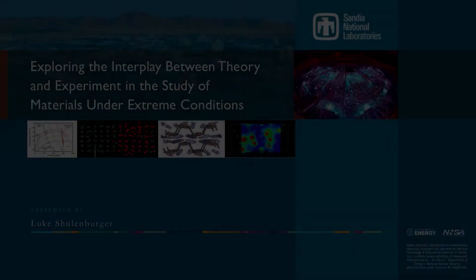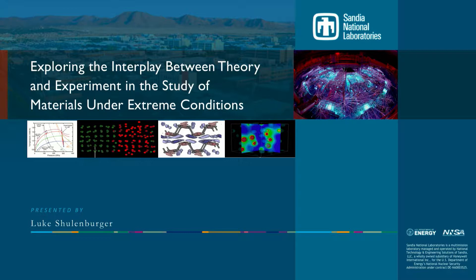Now I'm going to be introducing Lou Schoenberger from Sandia National Lab. He's a staff scientist there in high-energy density plasma theory. He has a PhD in physics from the University of Illinois and held a postdoctoral research appointment at the Geophysical Laboratory of the Carnegie Institution for Science.